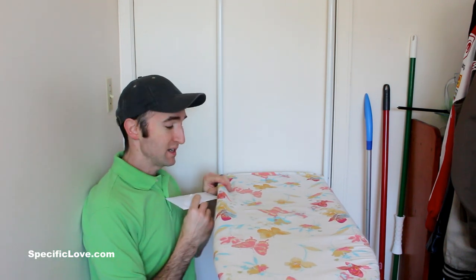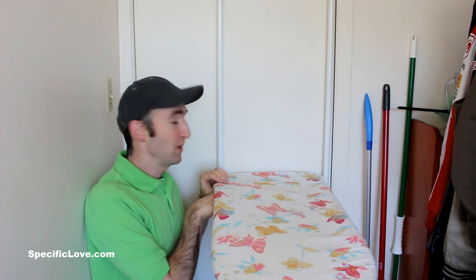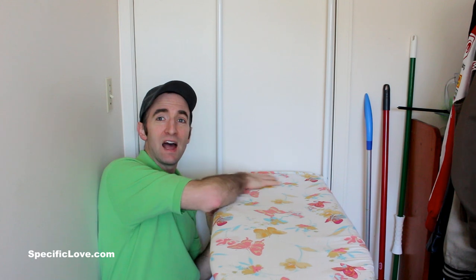If you happen to have an ironing board, like we do in our laundry room, you can take some money, stuff it in a white envelope, fold it up nicely and seal it, then wedge it in between the different layers of the ironing board. It's probably best to put it closer to the back so the iron is less likely to hit it. It's a great little hiding spot in your laundry room.